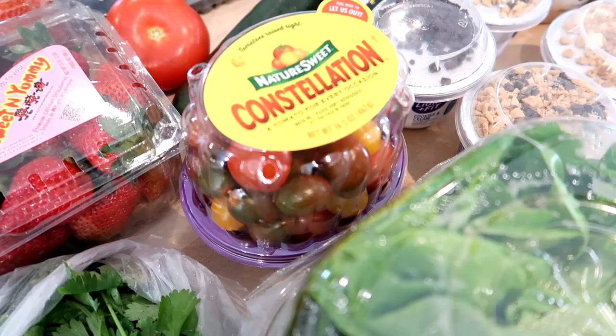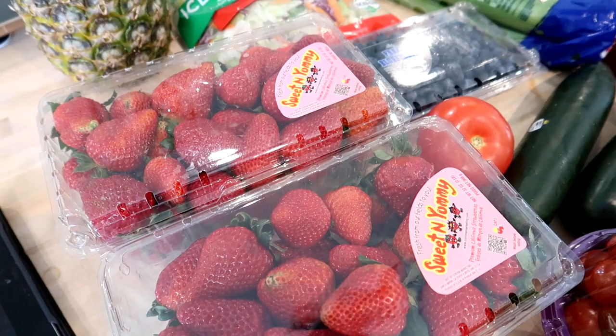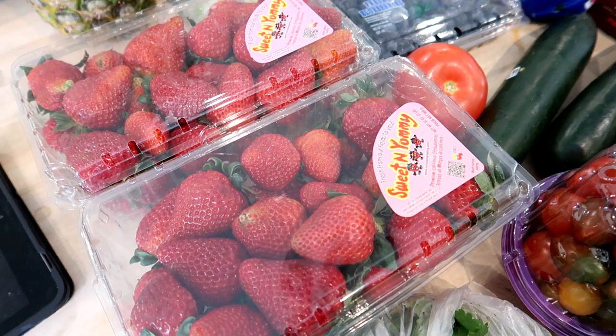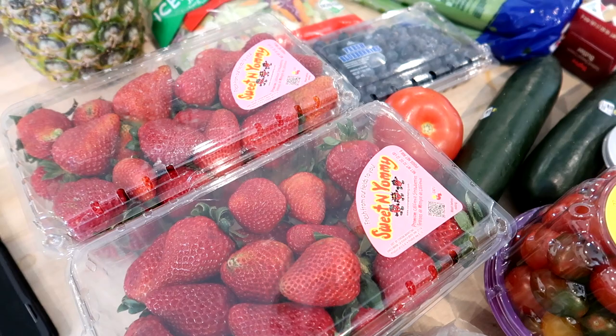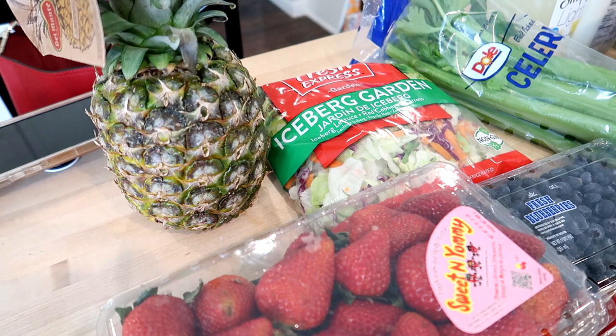I got two two-pound containers of strawberries, on sale for $4.88 each. I'll probably wash and cut up one today and wait on the other to make sure they don't get slimy — usually we have no trouble eating strawberries; my kids love them. I also got a pineapple. I thought we could cut that up and have it for fruit salad and parfaits, and my kids can take it for lunch throughout the week.